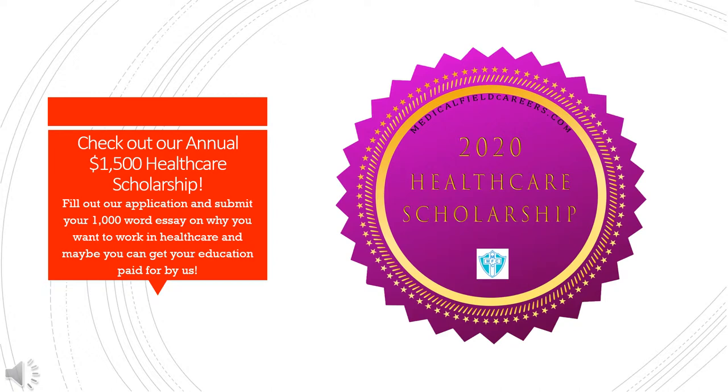Before you go, check out our annual $1,500 healthcare scholarship. Fill out our application and submit your 1,000-word essay on why you want to work in healthcare. Maybe you can get your education paid for by us.